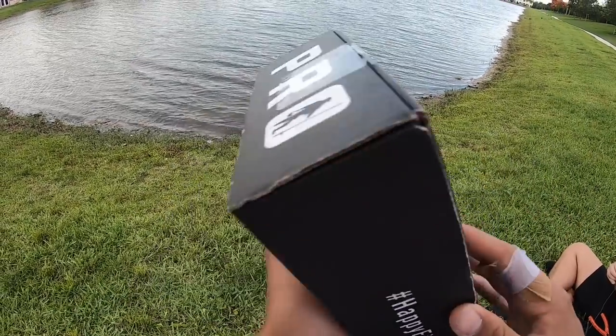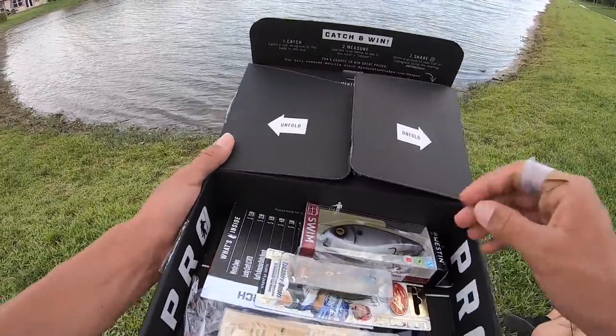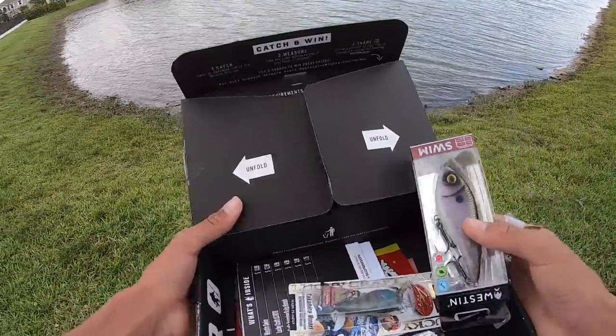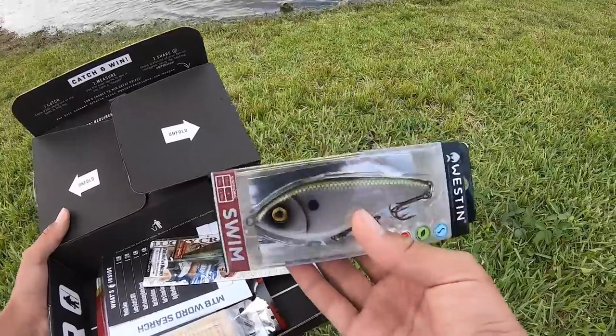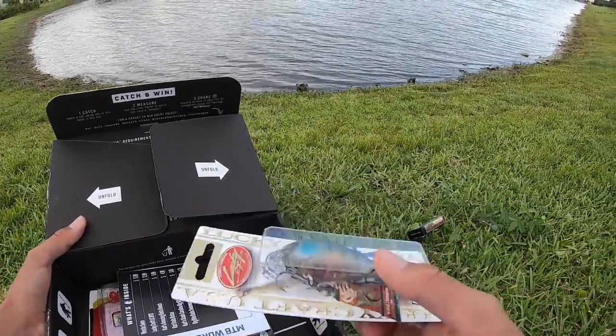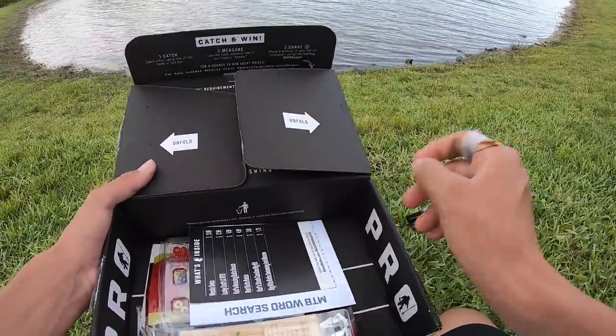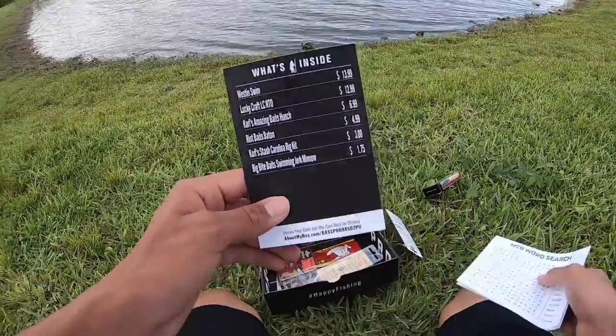Alright guys, we got this month's MTB box — this is actually the May box. We got some really sick baits. I've already opened this. We got this big Weston swimbait, this looks really sick, might catch a giant. Then we got this really sick Lucky Craft crankbait.